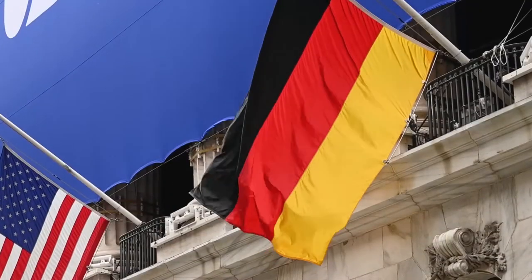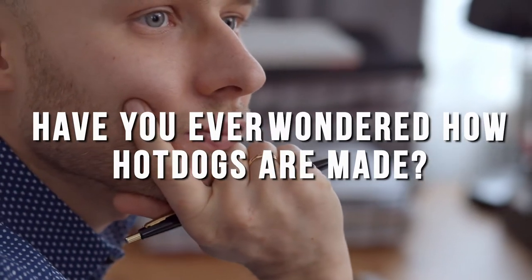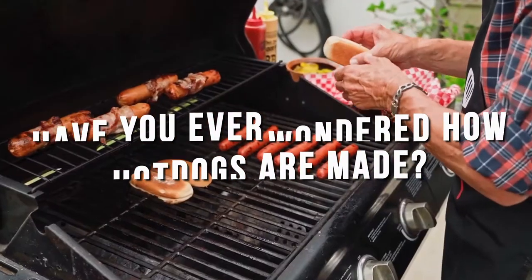Introduced to the world by the Germans, hot dogs are a popular fast food snack loved across the world. But have you ever wondered how hot dogs are made? Watch the video to find out how.